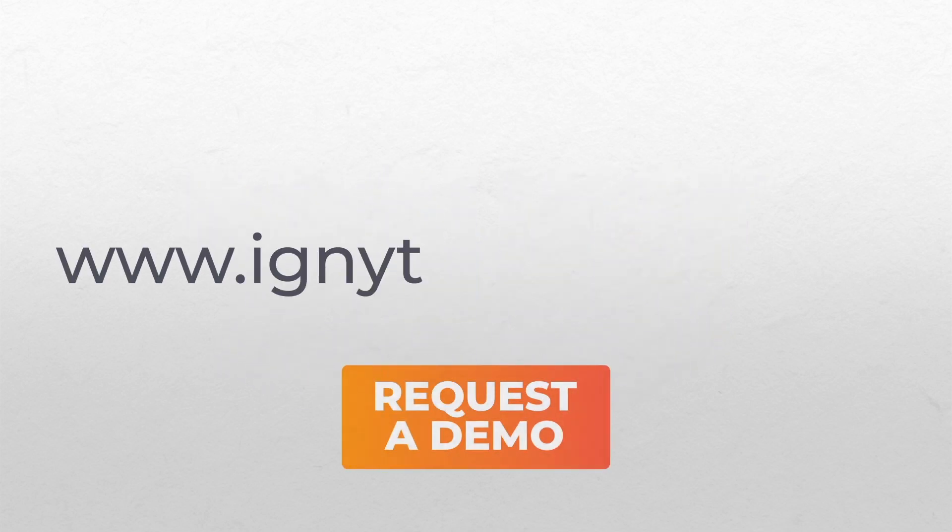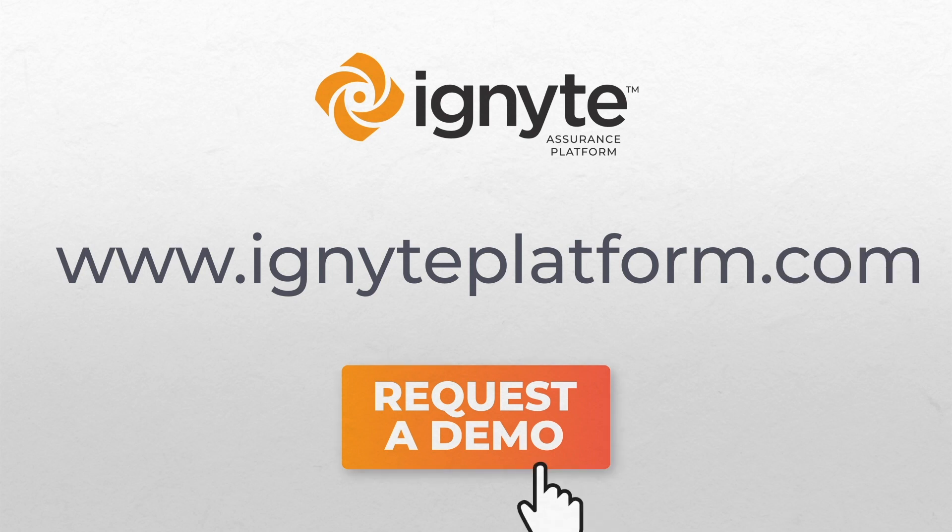Request a demo to see for yourself how we can enhance the functionality of your compliance initiatives. Get started at www.igniteplatform.com today.